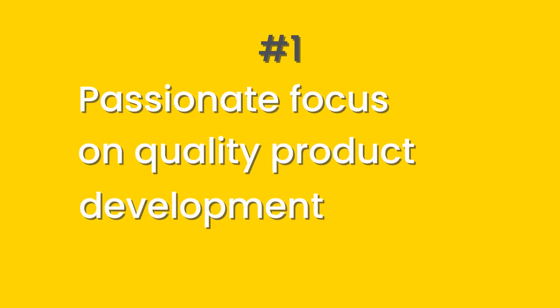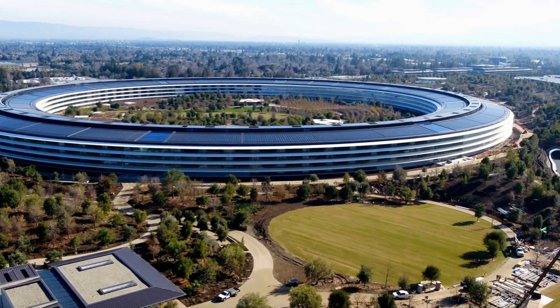Point number one is passionate focus on quality product development. This comes through again and again in the book. Various members of Apple's design team have shared how Steve Jobs was so passionate about and focused on product development. As the head of a multi-billion dollar company, the pulls on his time would be huge, but he was focused on product development and being a key part of the decisions being taken. If you want to lead in product development and innovation, as a business leader you are going to have to be focused on and passionate about new product development.